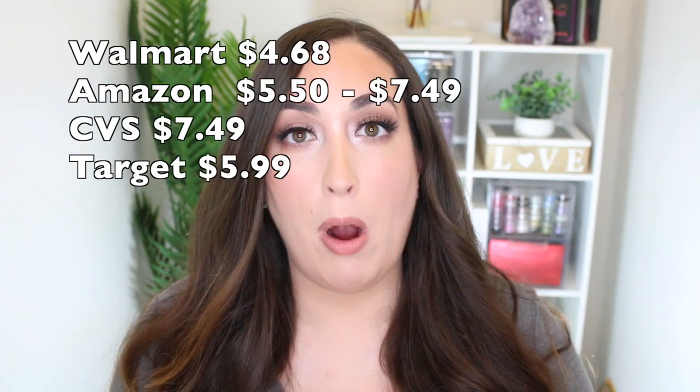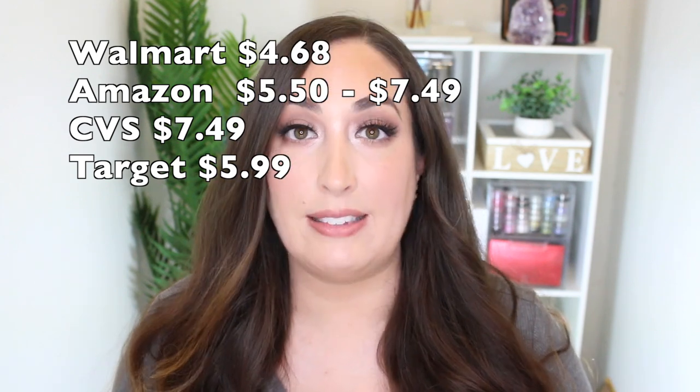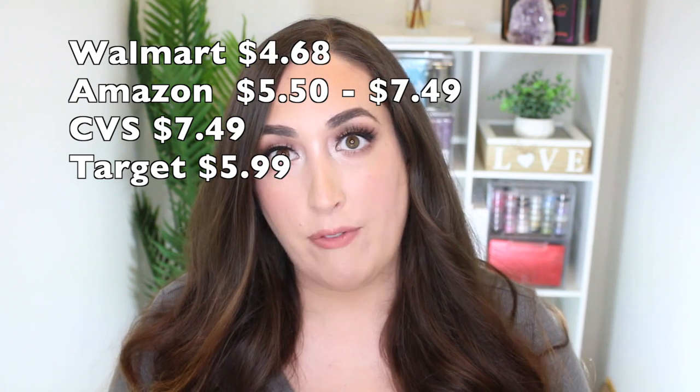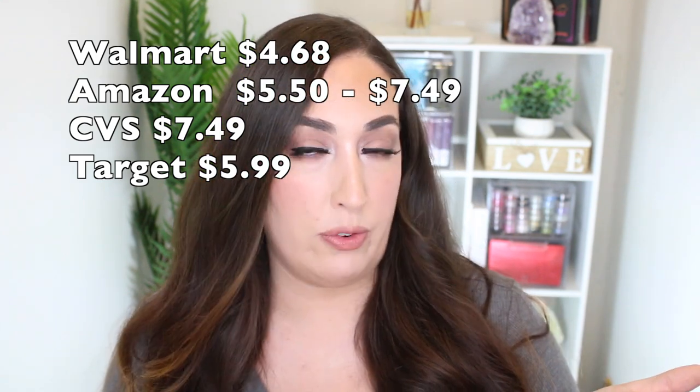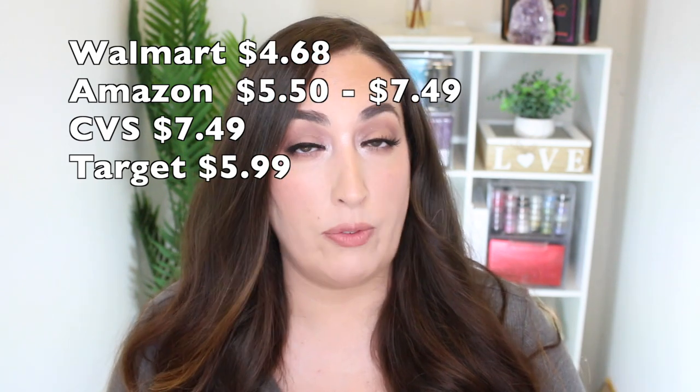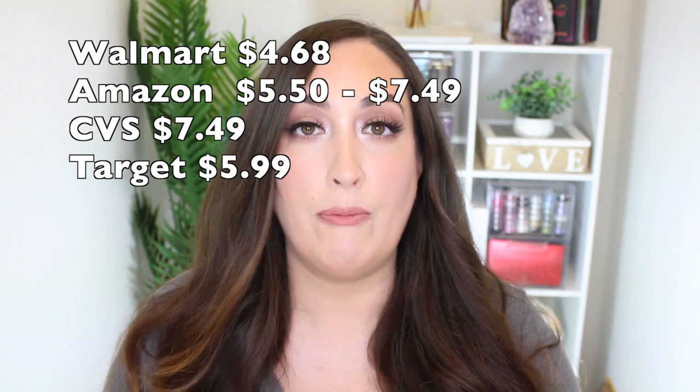I got seven shades — I think that's all of them. For a price comparison: at Walmart I got them for $4.68, but online on Amazon you can get them from $5.50 up to $7.49. At CVS they're $7.49, and at Target you can find them for $5.99. So if you don't have a Target or Walmart near you, try CVS, Walgreens, or Amazon and you'll be able to track them down.